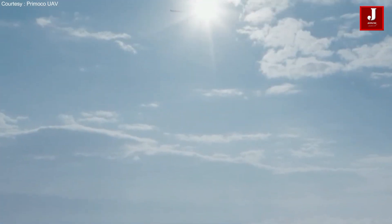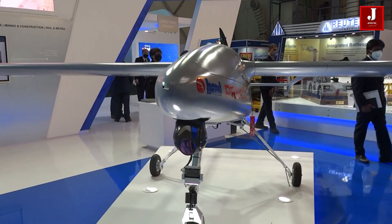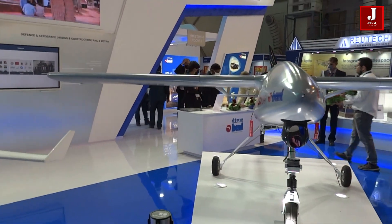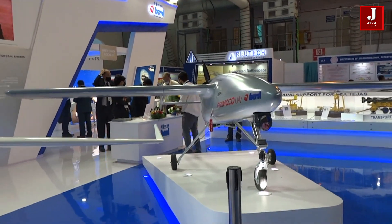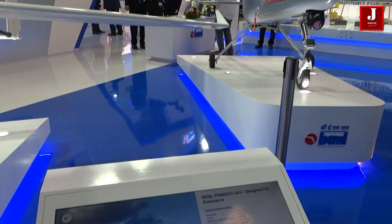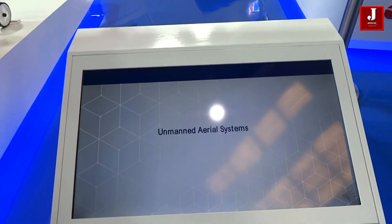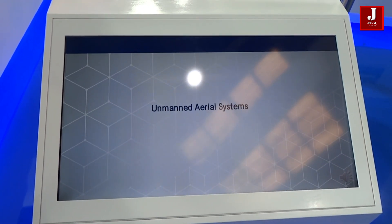Due to its fixed-wing design, the aircraft has a longer range and is more dependable in bad weather. It has a maximum range of 200 kilometers, a payload capacity of 30 kilograms, a cruise speed of 150 kilometers per hour, and a flight time of 15 hours. The aircraft has numerous sensors and a data communication system that can be managed remotely, driven by a single engine.